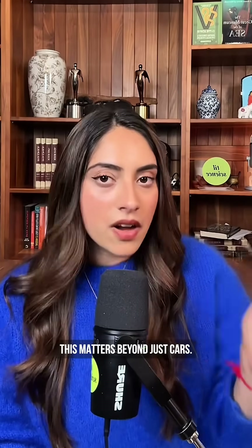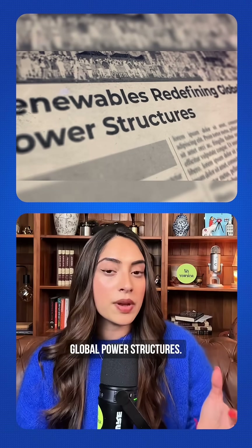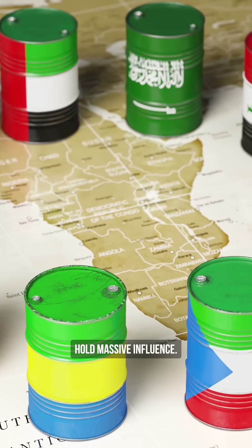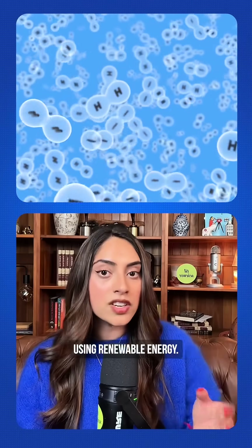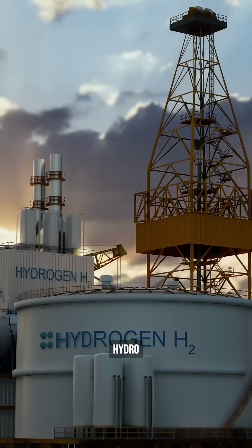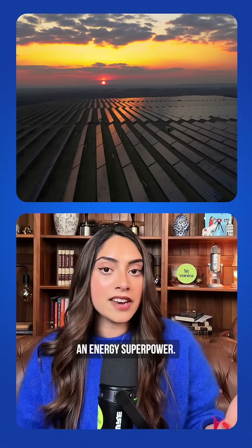But here's why this matters beyond just cars. If hydrogen takes off, it could reshape global power structures. Right now, countries with oil reserves hold massive influence. But hydrogen comes from splitting water using renewable energy — solar, wind, hydro. Suddenly, any country with more sun and water could become an energy superpower.